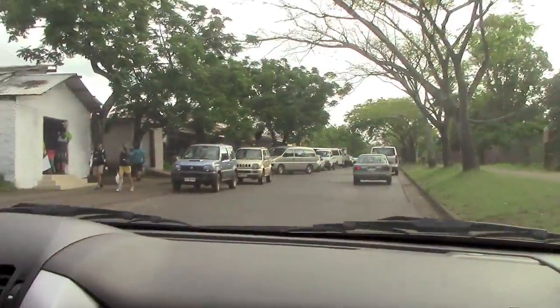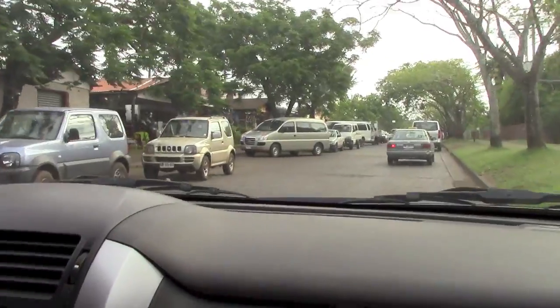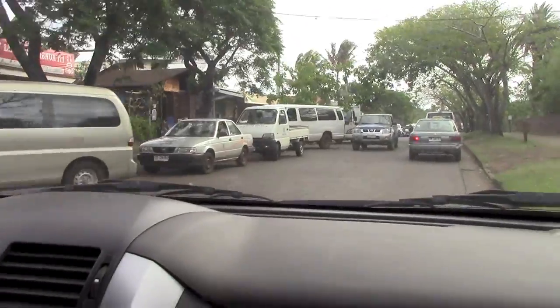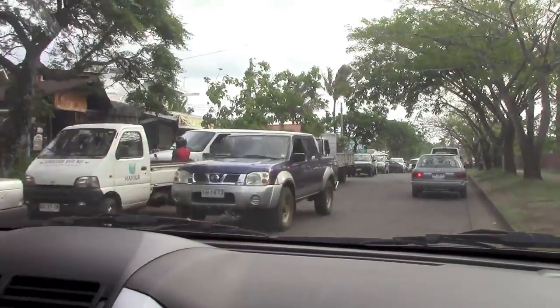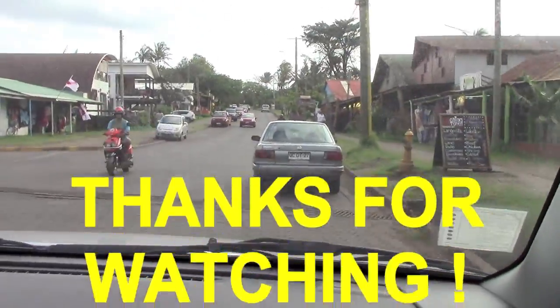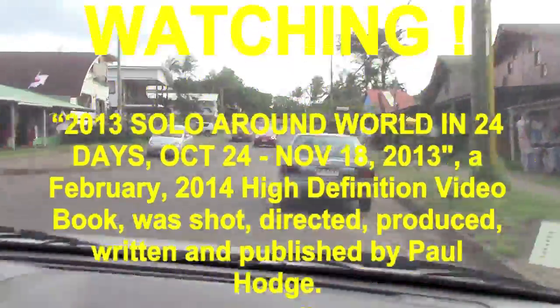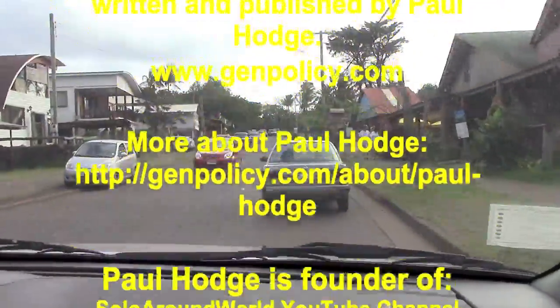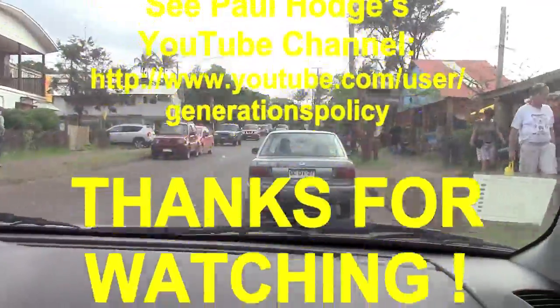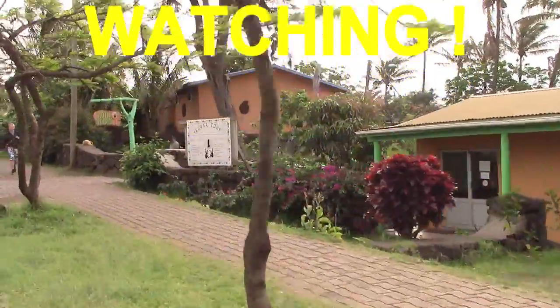This is the main road pretty much. We're just coming up on the hotel.